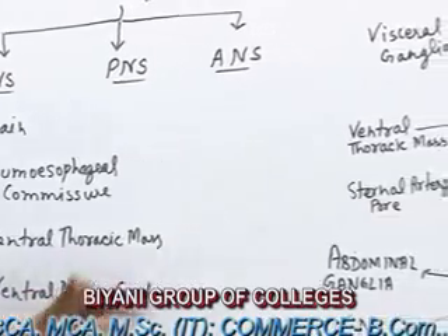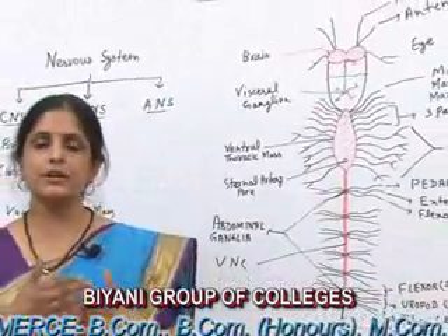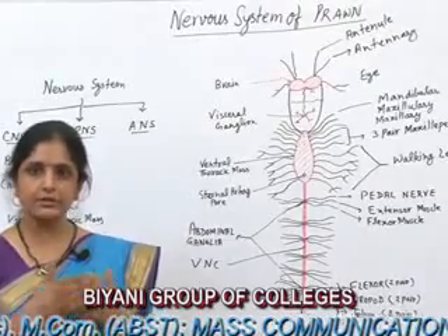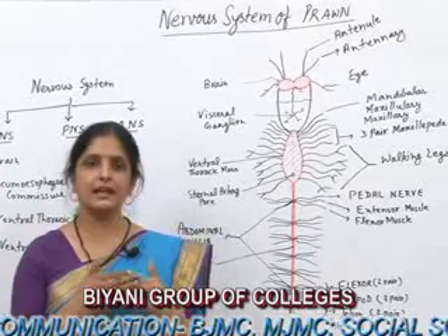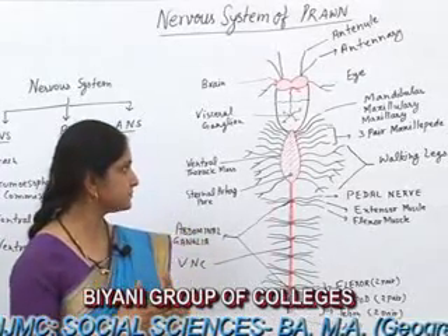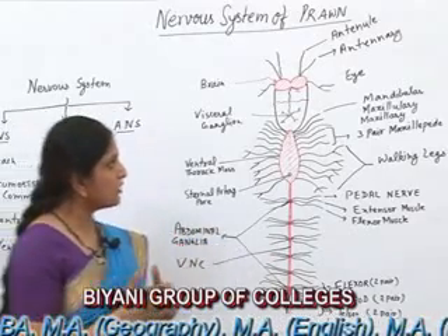As we know, the body of prawn is segmented and its body is divided into two parts: Cephalothorax and Abdomen. The Cephalothorax region is made of two parts: the Cephalic region and the Thoracic region. There are a total of 11 segments in the Thoracic region.